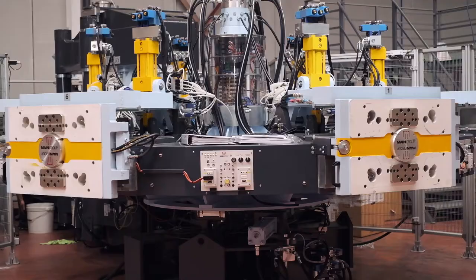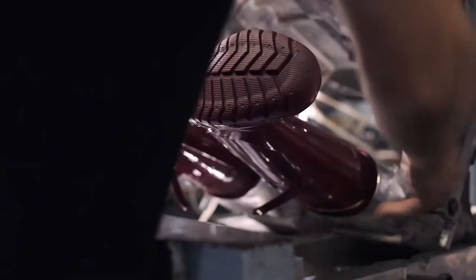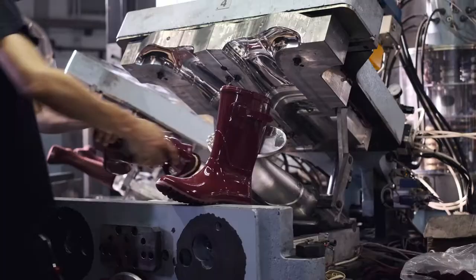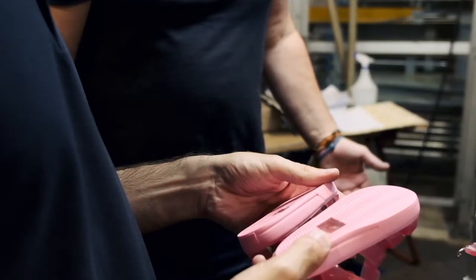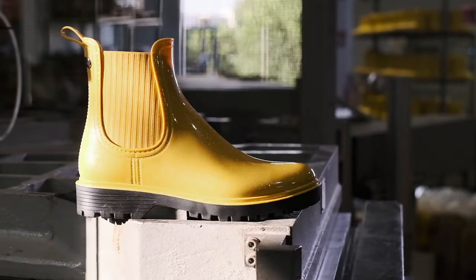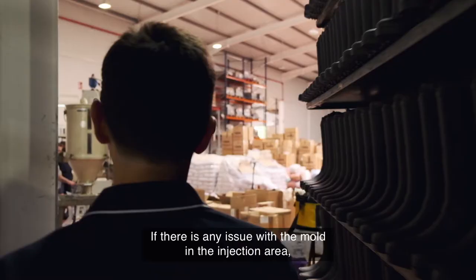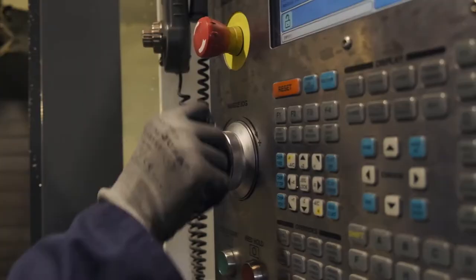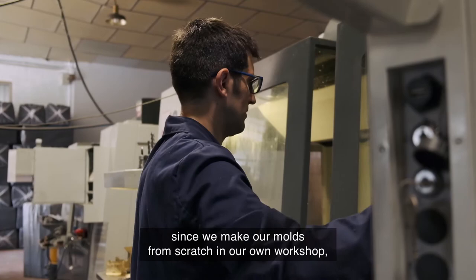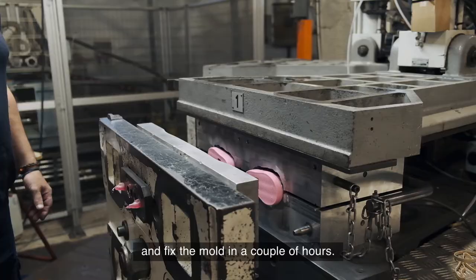Controlling the manufacturing process makes Igor unique for its quality. We cannot make the best product without supervising all the manufacturing stages. We manage the production of every component, which enables us to manufacture flexibly and work more efficiently. If there is a type of mold problem in the injection area, like in the company's office where we make the molds from zero, we have the ability to solve the problem and repair the mold in a couple of hours.